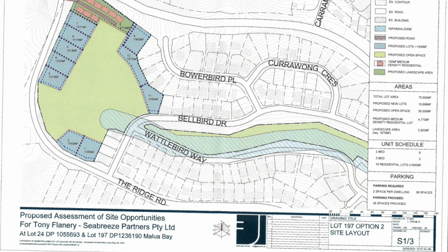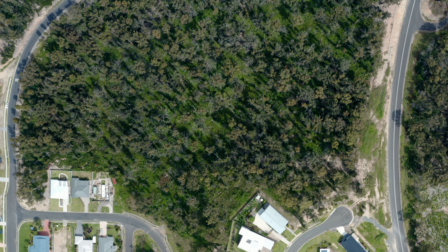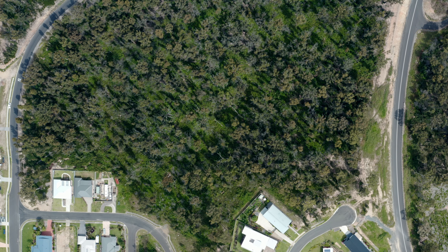Offering 70,500 square meters of R2 zoned land, there is a current concept plan that proposes a subdivision of 13 lots of around 1,500 square meters each, while maintaining a central untouched reserve for privacy and natural bush ambiance.